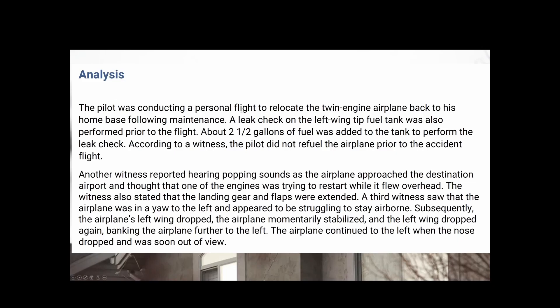The pilot was conducting a personal flight to relocate the twin-engine aircraft back to his home base. There was a small leak, but they fixed it, and they added about two and a half gallons of fuel to the tank. Another witness reported hearing popping sounds as the airplane approached the destination airport and thought that one of the engines was trying to restart while it flew overhead. The witness also stated that the landing gear and flaps were extended.